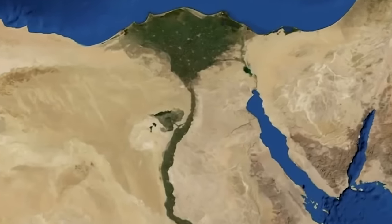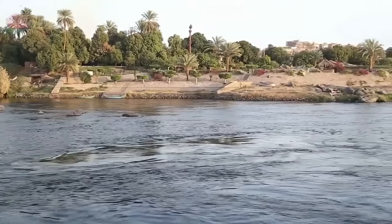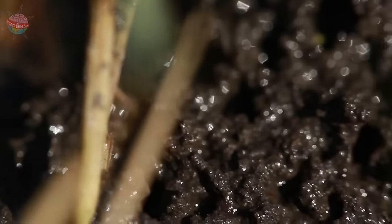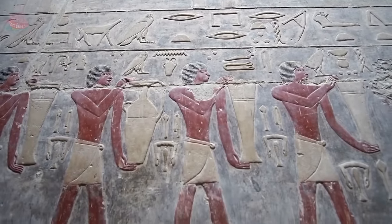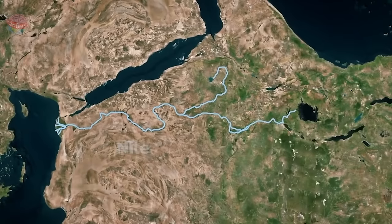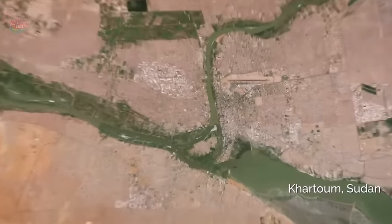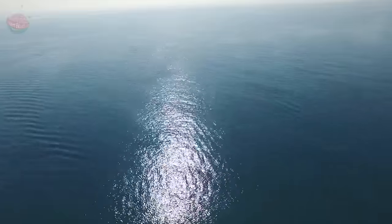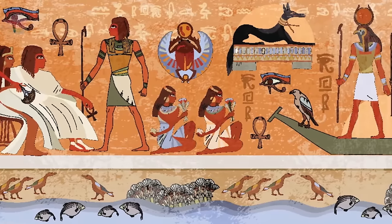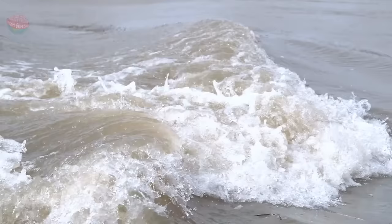Nile is Older Than We Thought. The Nile River, which is the backbone of ancient civilization, has been flowing steadfastly for ages. While most rivers tend to meander over time, the Nile has been flowing northward without skipping a beat. Researchers at the University of Texas at Austin decided to dig deep into this and found something very interesting — the Nile is way older than we ever imagined. Not some thousands of years old, but instead over 30 million years old. Take a moment and let that sink in.